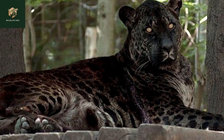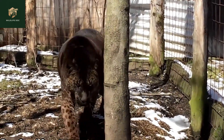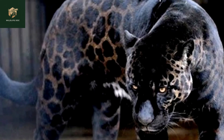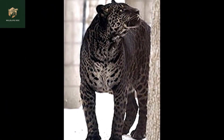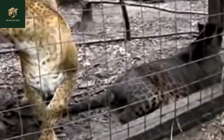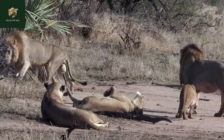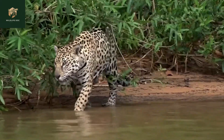The first jaglion was born at Hagenbeck Zoo in Germany in 1912. Since then, several other jaglions have been born in various places around the world, including India, South Africa, and the United States. However, its population remains small and endangered due to the rarity of mating between jaguars and lions in the wild, caused by the limited geographic overlap between the two species.